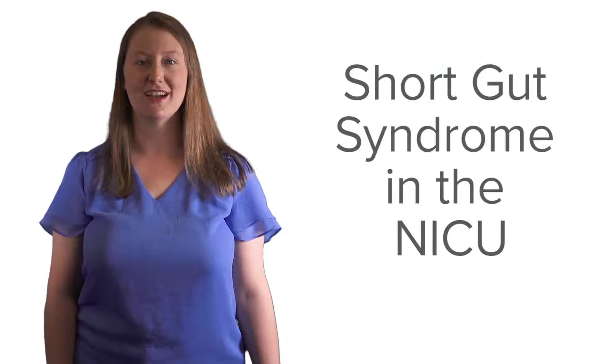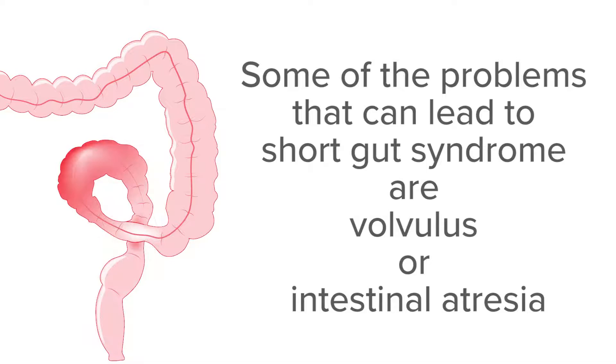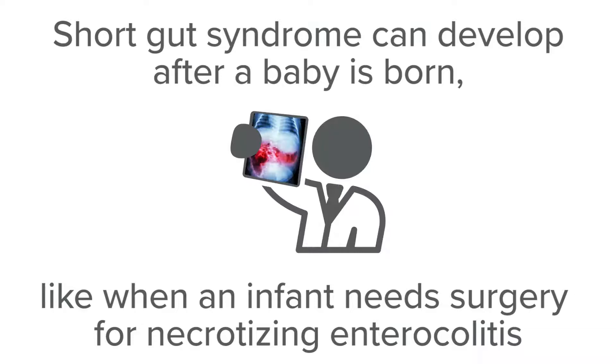Short gut syndrome is a problem with not having enough bowel, and this can be present from birth or develop after an infant needs surgery. Some of the problems that may be present at birth that can lead to short gut syndrome are volvulus or intestinal atresia. Short gut syndrome can also develop after a baby is born, like when an infant needs surgery for necrotizing enterocolitis.